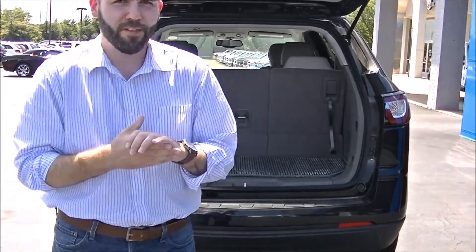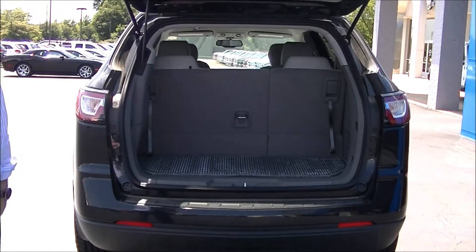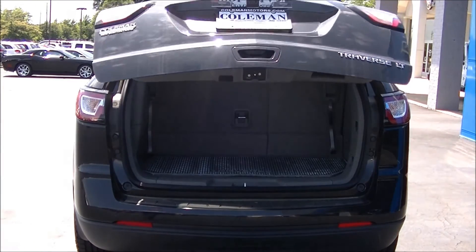So come to Coleman Motors in New Boston, Texas and come drive the new 2015 Chevrolet Traverse. Thanks.